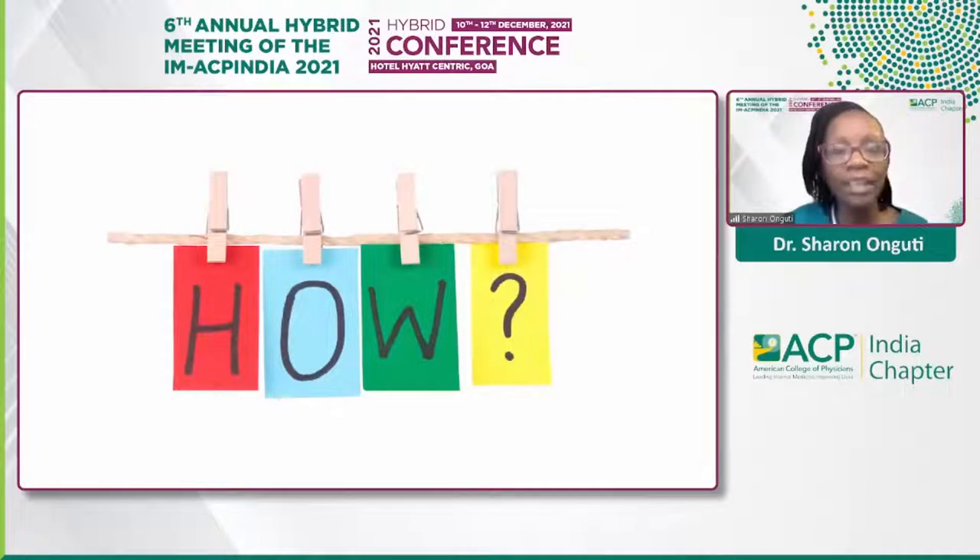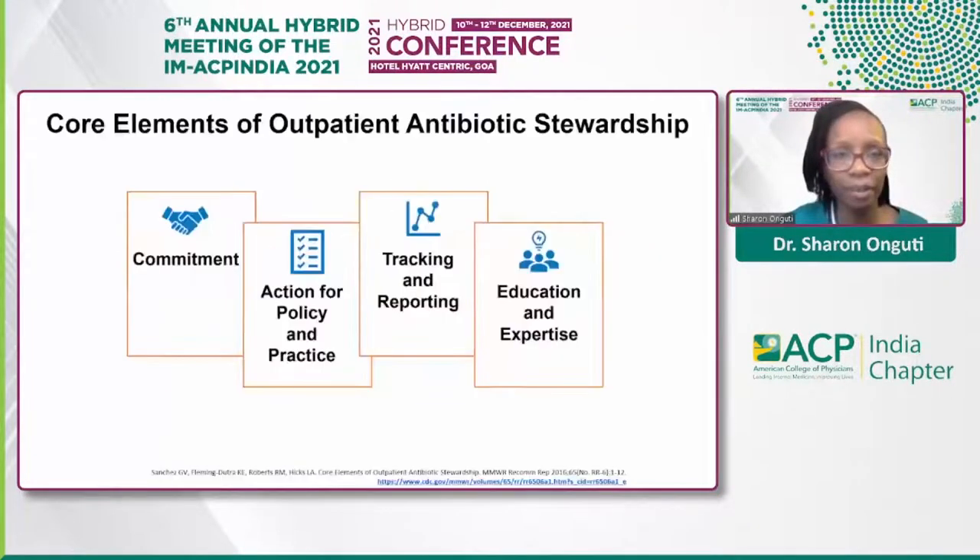How do we get involved in the outpatient setting and begin to move the needle on inappropriate antibiotic prescribing? On this slide are the four core elements given to us by the CDC, which provide a framework for improving antibiotic prescribing by outpatient clinicians and within facilities that routinely provide antibiotic prescriptions. First, we have commitment — demonstrating dedication to and accountability for optimizing antibiotic prescribing and patient safety. Every person involved in patient care, directly or indirectly, can act as an antimicrobial steward.